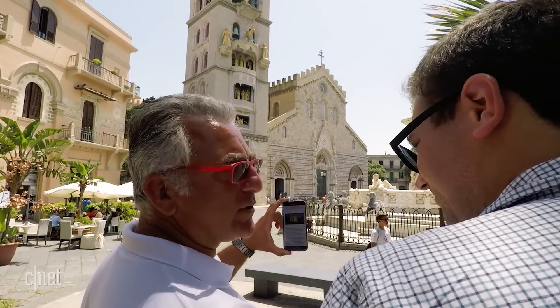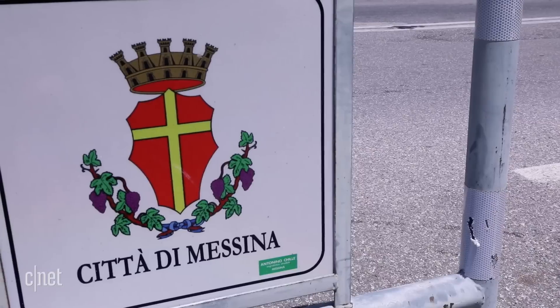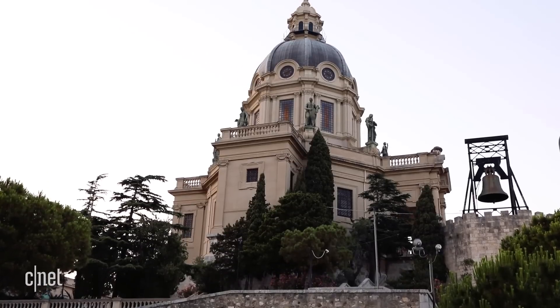I'm getting a glimpse of an experiment called SmartMe. It's a university-led effort to try to transform Messina and other Sicilian towns like Catania into the smartest of the smart cities.